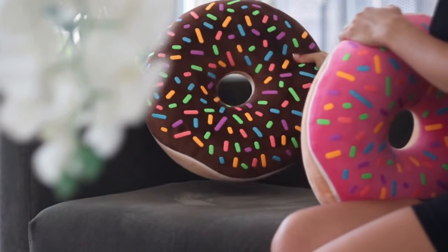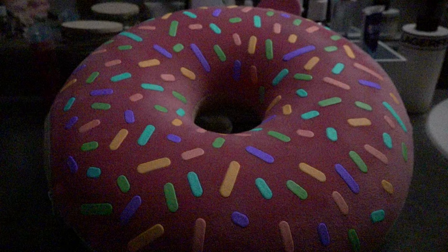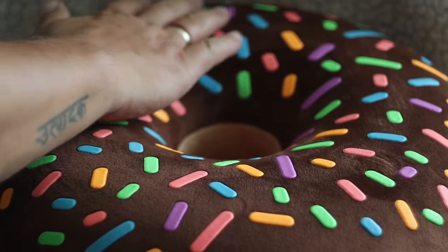Introducing Toy Hose, the luminous donut pillow that transforms every space. As daylight fades, experience the magical allure.